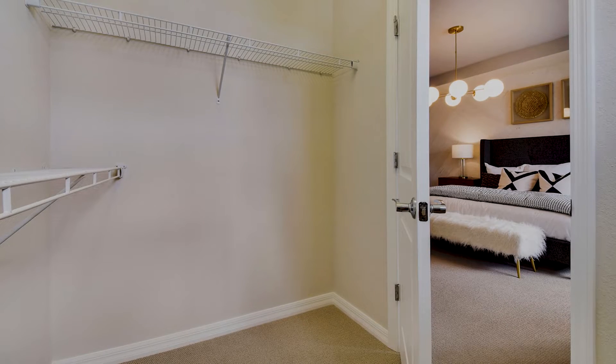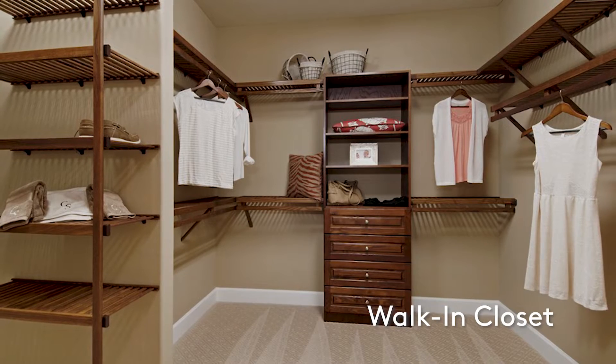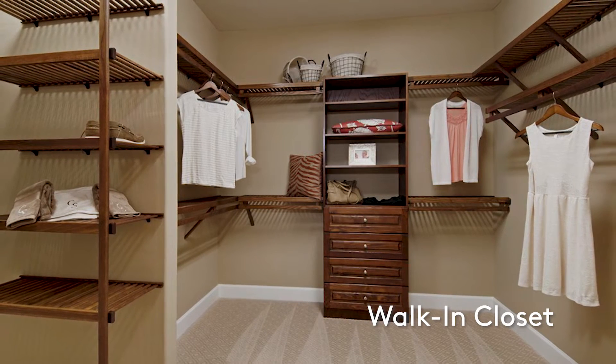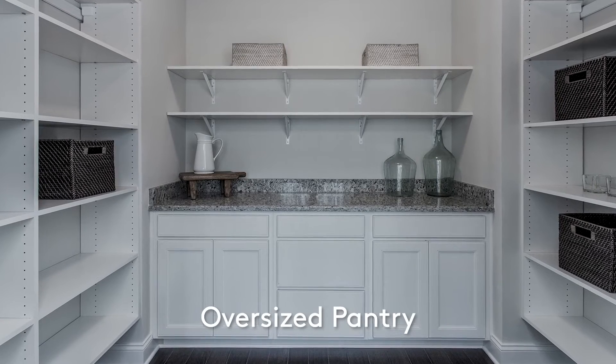We design homes with storage throughout the house, exactly where you need it, so you can store items where you're going to be using them. A huge pantry with enough room for food and small appliances.